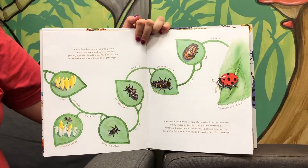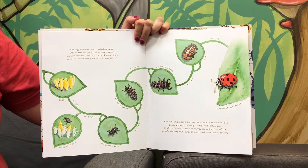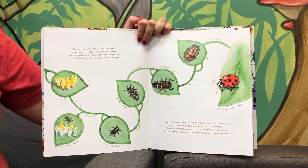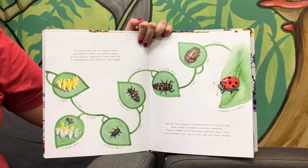The egg hatches into a wriggling larva that feasts on plant and animal matter, growing quickly, shedding its hard outer skin or exoskeleton many times as it gets bigger.